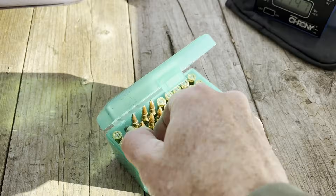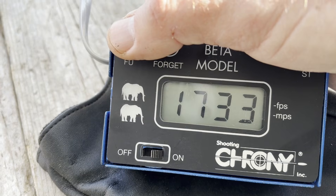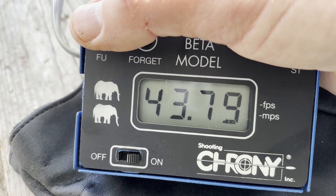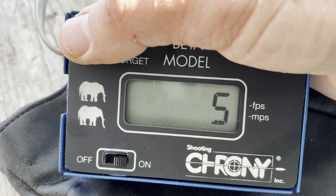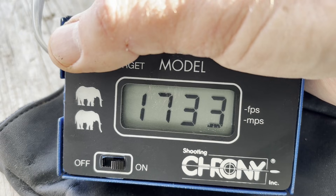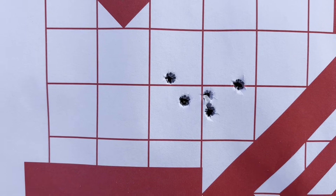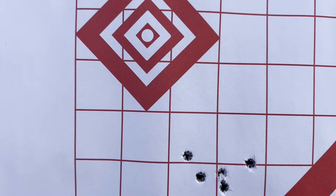Chronograph results with 7 grains of Trail Boss: low 1733, high 1776, average 1749, extreme spread of 44, standard deviation of 16. Here are the individual five shots.